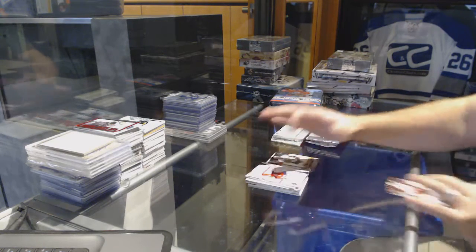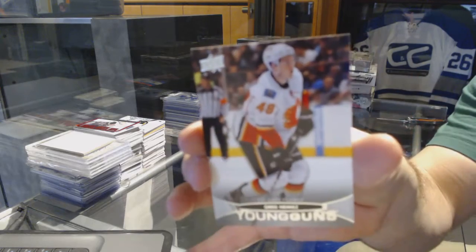We have a Young Guns for the Pittsburgh Penguins — Joe Vitali. And we have a Young Guns for the Calgary Flames — Greg and Nimish.